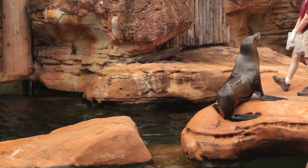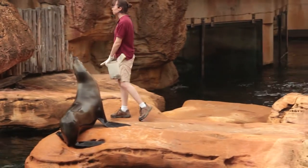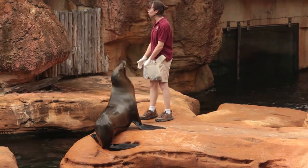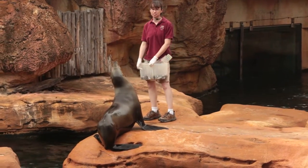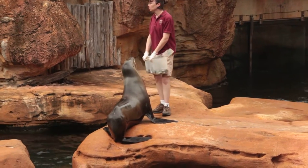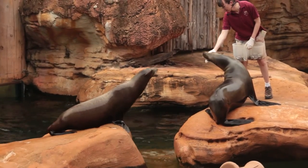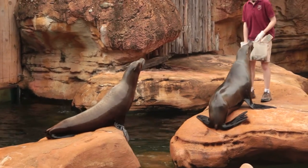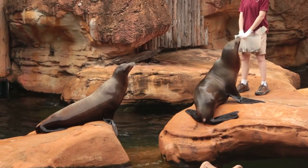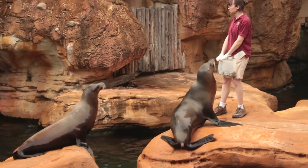Sea lions here at the zoo have meals that come at pretty regularly scheduled times. We have about five different kinds of fish throughout the year that we feed them. A lot of sea lions in the wild have to catch their own dinner, so they need a few special adaptations. One thing that sea lions have is a set of nice, sharp, pointed teeth — only pointed teeth, no flat teeth for chewing. A sea lion can grab a fish eight inches long and swallow it down in one gulp.